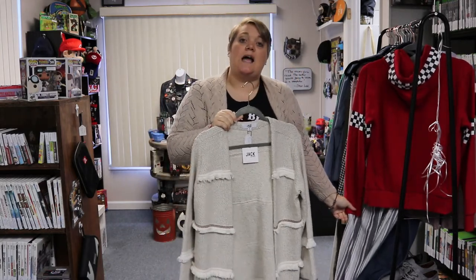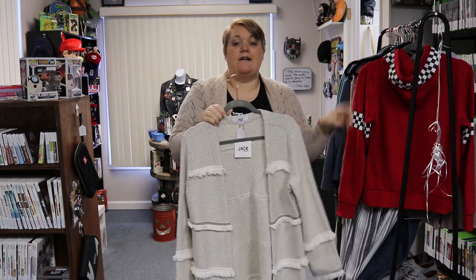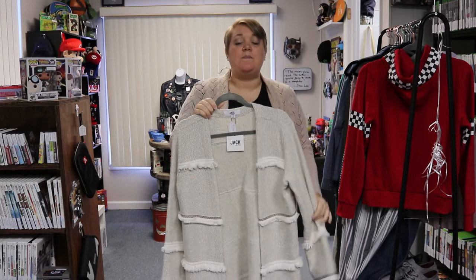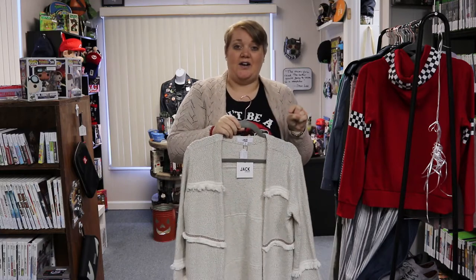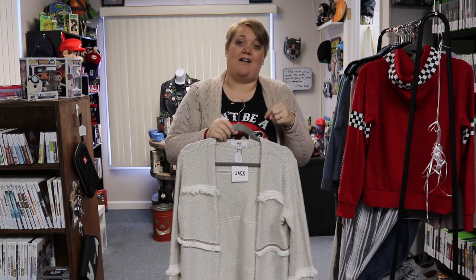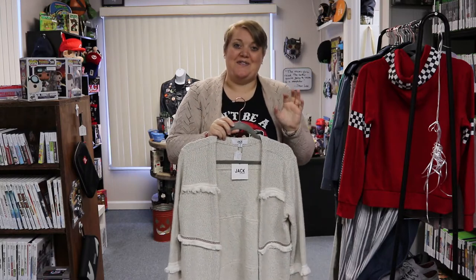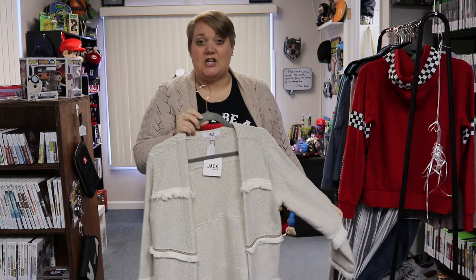Starting next week, you can find all of the items from our What's New Wednesday videos on our website at mashedupshop.com under the tab 'Ashley's Weekly Picks.' Those items will be available to purchase as soon as you see them in the video. If you have any questions about any of the clothes — measurements or more pictures — just let us know. Videos will post on YouTube at 10:30 on Wednesdays, and I'll link it on our Facebook page. If you see anything you like today, let us know and we can send you a link to purchase.